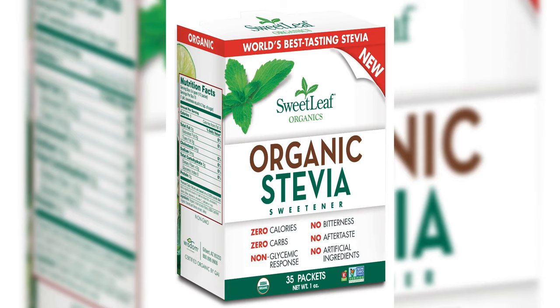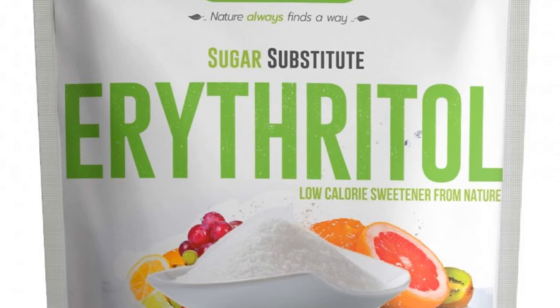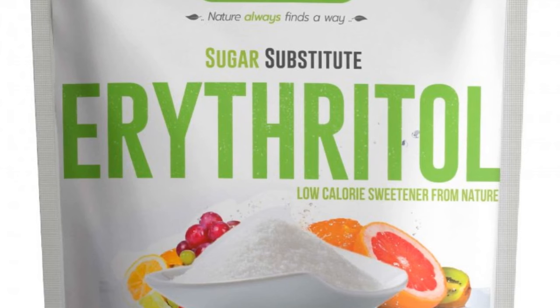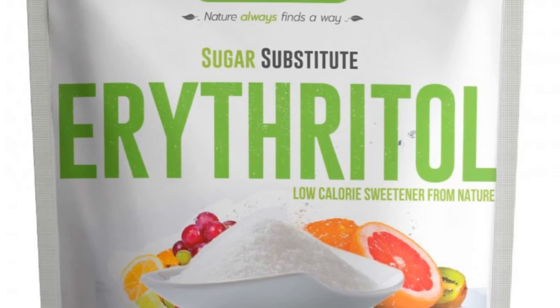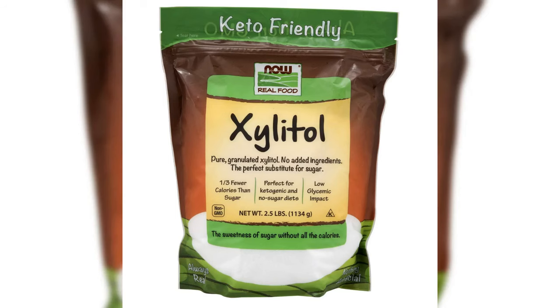Natural sweeteners include stevia, a plant-derived sweetener that stands out for its natural origin and zero-calorie allure. Monk fruit, harvested from monk fruit, embraces natural sweetness without caloric baggage. Among sugar alcohols, erythritol is recognized for its digestive friendliness and offers sweetness with minimal impact on blood sugar. Xylitol is another sugar alcohol that sweetens without derailing your blood glucose journey.